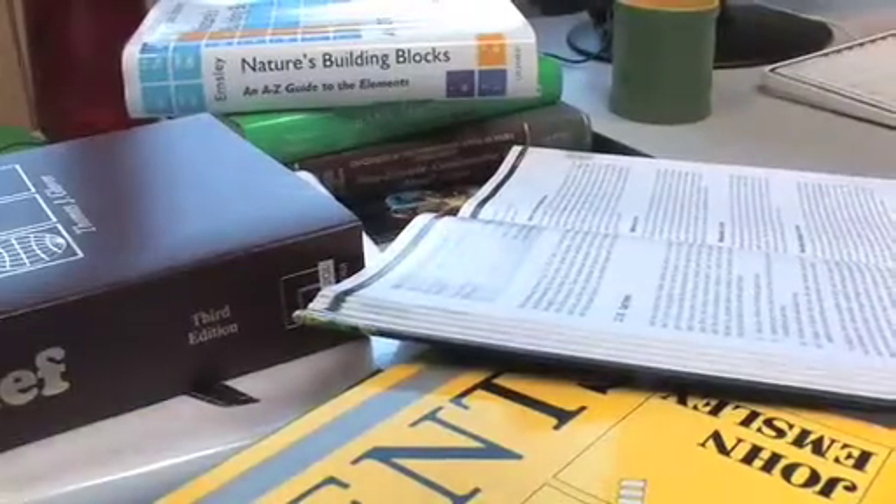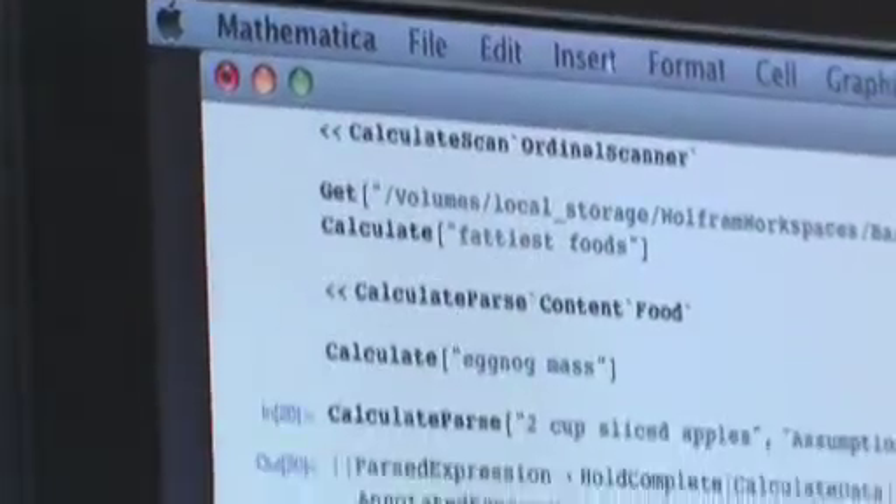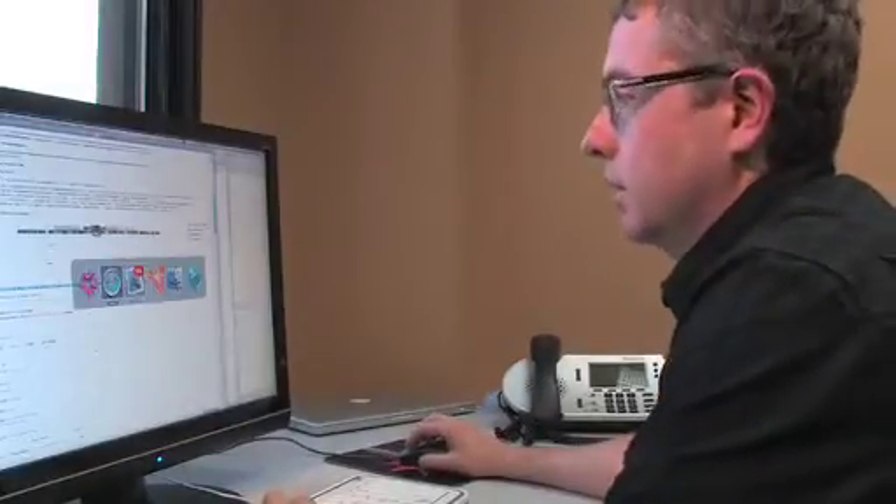I'm a senior researcher at Wolfram Research. I've been here just over two and a half years, so I've been involved with Wolfram Alpha almost from the beginning. I started on the project working on the computable data initiative. Through working on these functions for version six of Mathematica, it built a solid core of this computable data functionality upon which we then built for Wolfram Alpha.